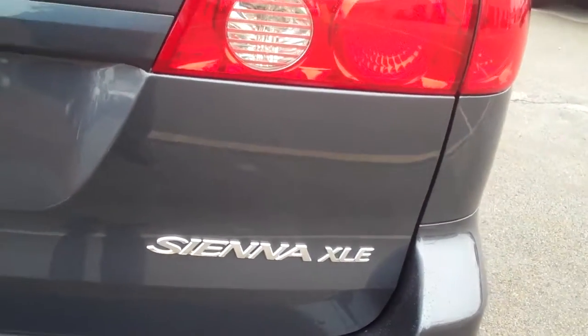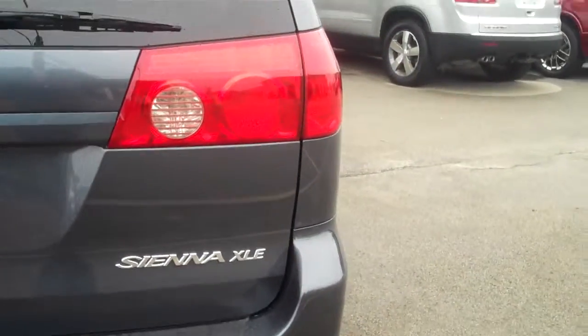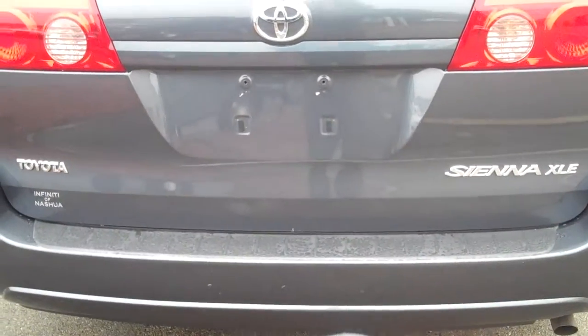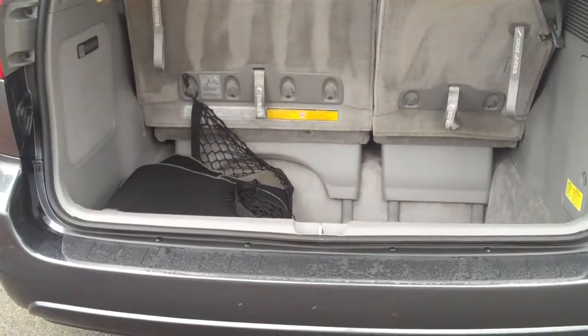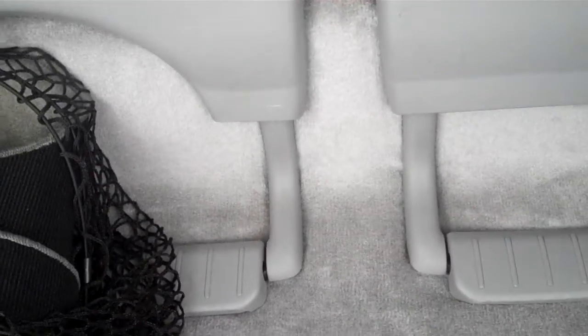There's the XLE badge — tons of features on the factory remote. You've got power sliding doors, a power liftgate, three keys, and two remotes. Here's the remote — if I push and hold this button, it's going to lift the power liftgate. Tons of storage room back here. These seats fold away nice and concealed, so if you need extra storage space, you have it.